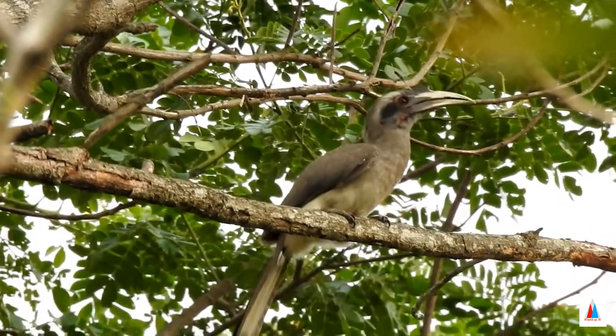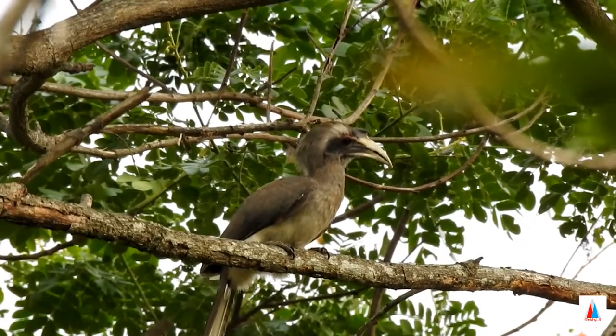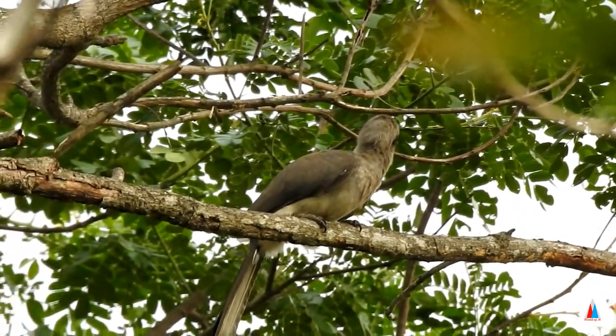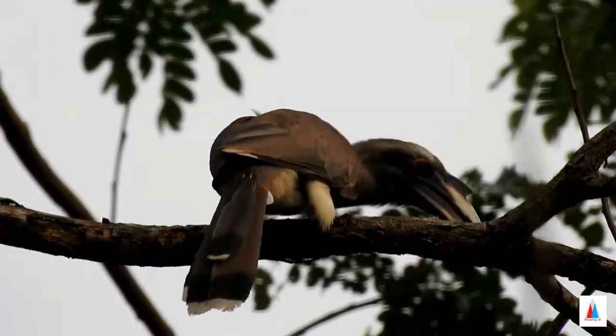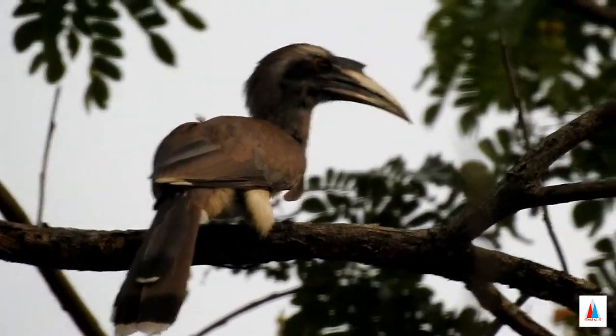The Indian Gray Hornbill, or Ciceros byrostris, is a common hornbill found on the Indian subcontinent. It is mostly arboreal and is commonly sighted in pairs.